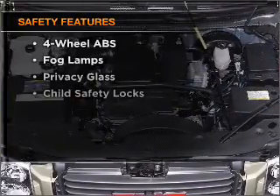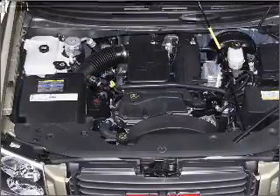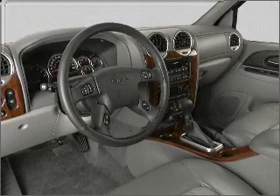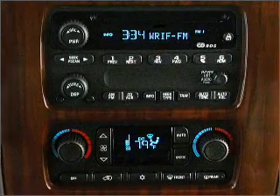If safety is a high priority, rest assured knowing that these top safety components are included: front ventilated disc brakes, passenger airbag, side airbag, and daytime running lights. Our website offers more information on all of our vehicles. Call us today to start test driving.